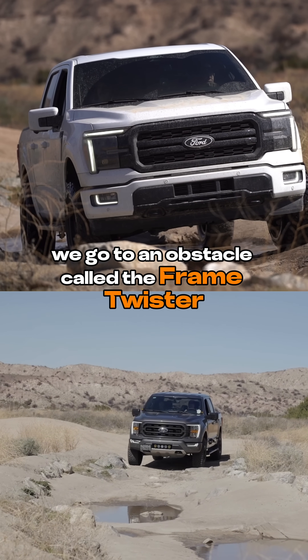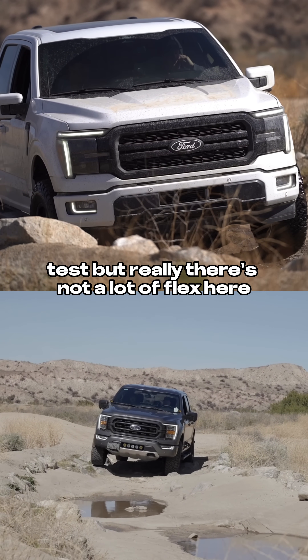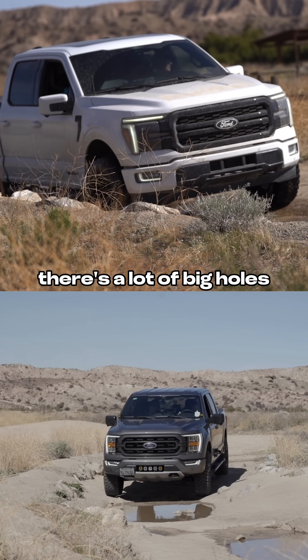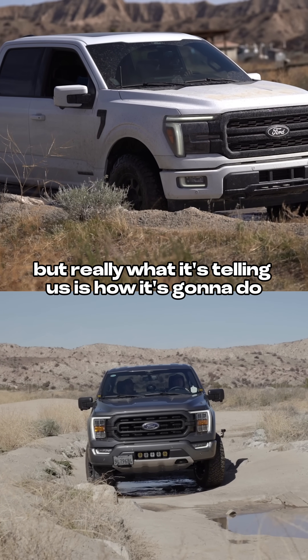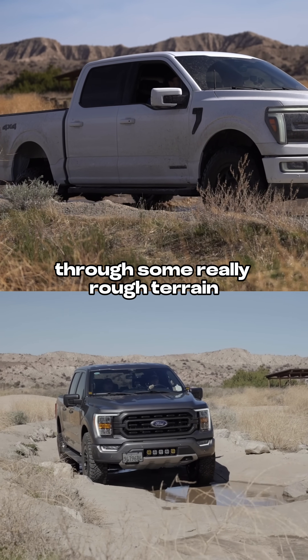After that we go to an obstacle called the frame twister, which makes it sound like more of an articulation test, but really there's not a lot of flex here. It really mimics a lot of the forest trails you guys are hitting — there's a lot of big holes, there's some water, there's a little bit of obstacle here or there — but really what it's telling us is how it's going to do when you're creeping and crawling through some really rough terrain.